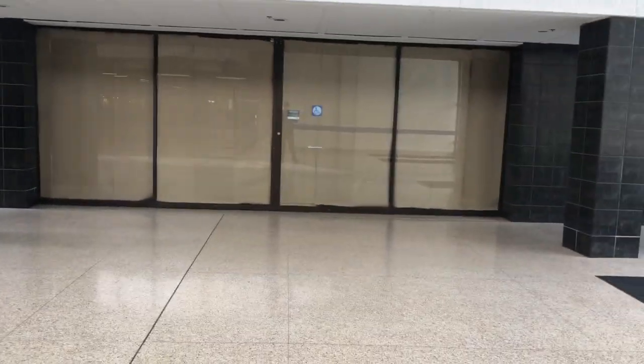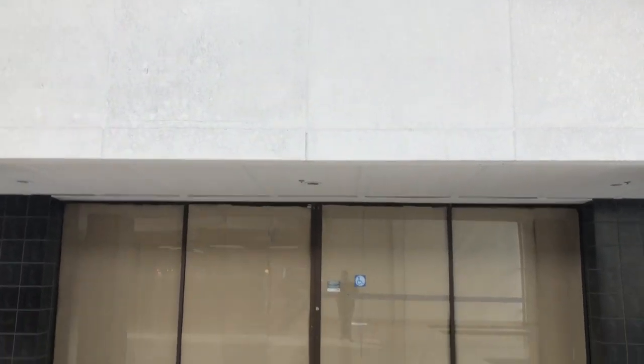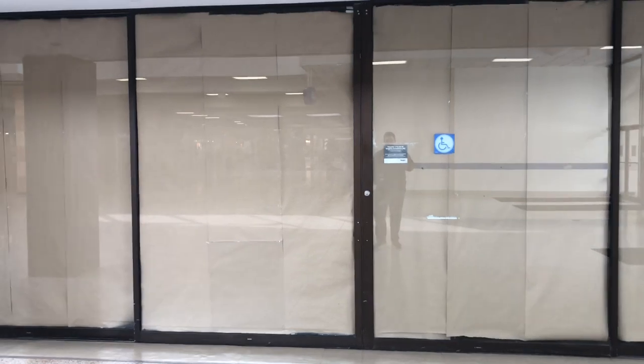This store — Lost Departments also filmed this, so he has a store tour of this, but this store closed in mid-July of 2018 and is scheduled to be demolished within the next year or two.